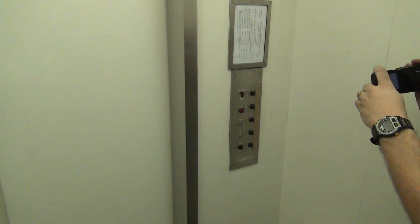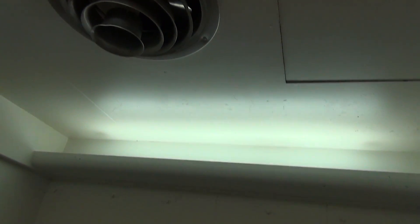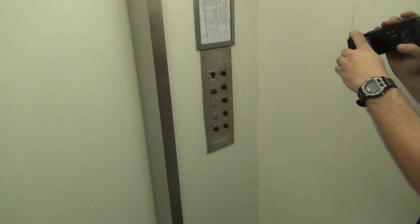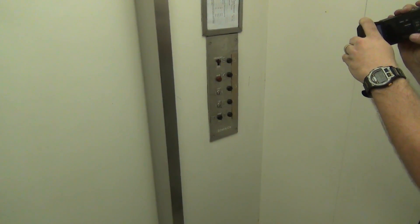Listen to the motor. Here at five — let's see if it levels. Nope.